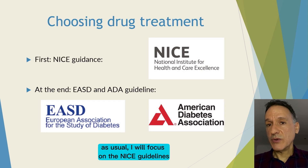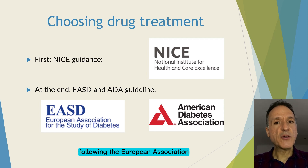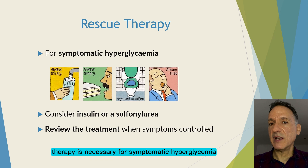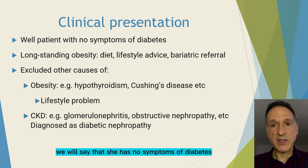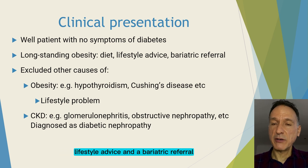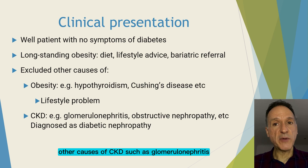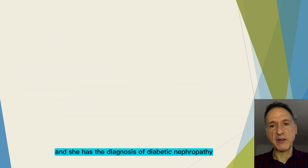So let's have a look at the guidelines. I will focus on the NICE guidelines, but at the end I will tell you what my interpretation would have been following the European Association for the Study of Diabetes and American Diabetes Association consensus guideline. Firstly, NICE says we need to consider if rescue therapy is necessary for symptomatic hyperglycaemia with insulin or sulfonylurea. For this clinical presentation, she has no symptoms of diabetes; her obesity is long-standing and being managed with diet, lifestyle advice, and a bariatric referral. We have excluded other causes of obesity such as hypothyroidism or Cushing's disease, and other causes of CKD such as glomerulonephritis or obstructive nephropathy have been excluded — she has a diagnosis of diabetic nephropathy.